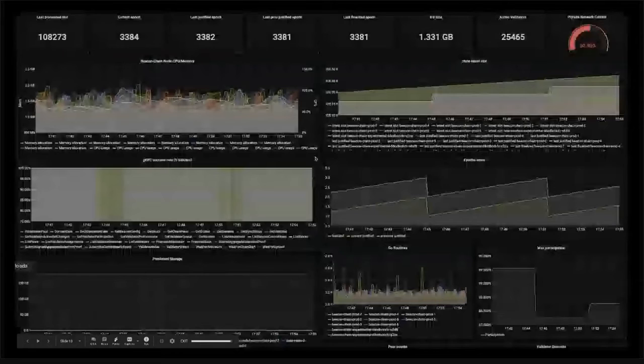I took this Grafana internal dashboard page about two days ago — this is how Topaz is doing. It has about 100,000 slots, 3,000 finalized epochs, and the DB size is about 1.3 GB, which is not bad. There are about 25,000 active validators right now. What's awesome about this testnet is that Prism so far only controls half the validators — around half are running by community members just like you guys.